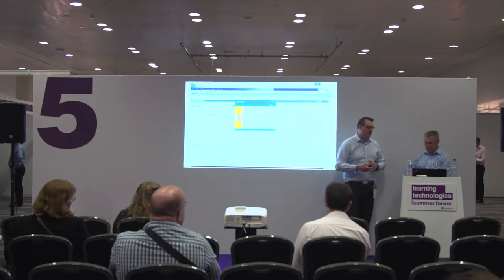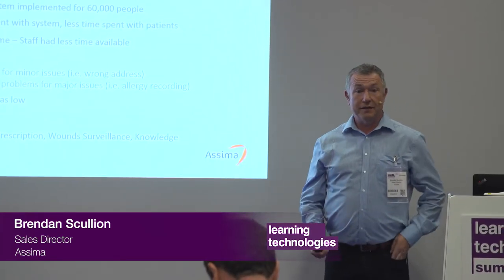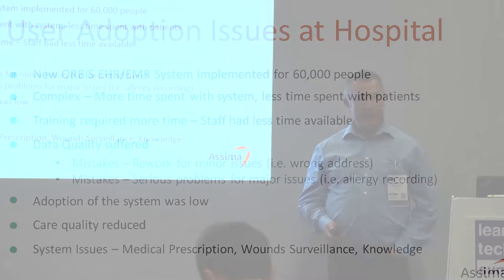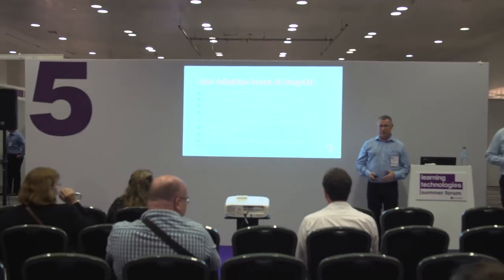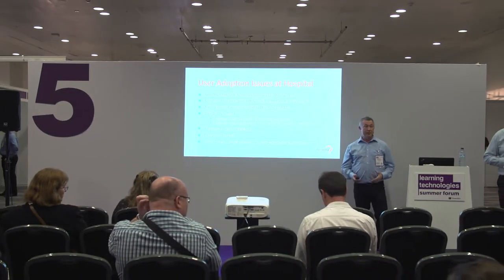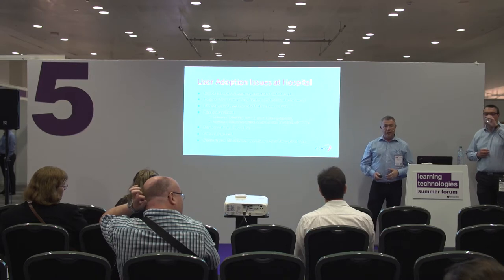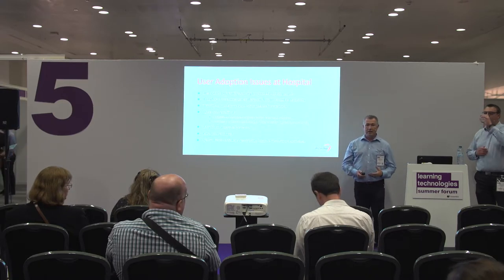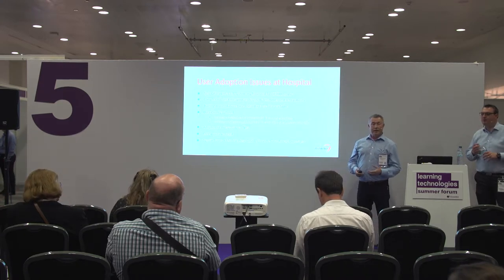I'm going to hand over to Brendan now who's going to talk about healthcare. I'm going to discuss a different example in the healthcare industry. A set of hospitals in Paris had implemented a new health system — a medical record system — a very complex type of system where doctors, nurses, surgeons, and admin staff all have to use it, because the system covers a very large area: patient care outside, medication, data on patients, test lab results. It's a very complex type of system, and it was implemented and the training for it wasn't that effective.